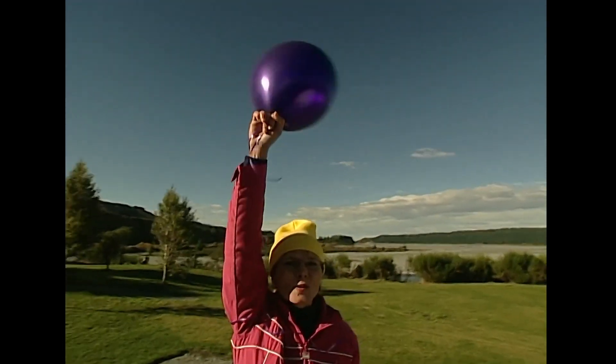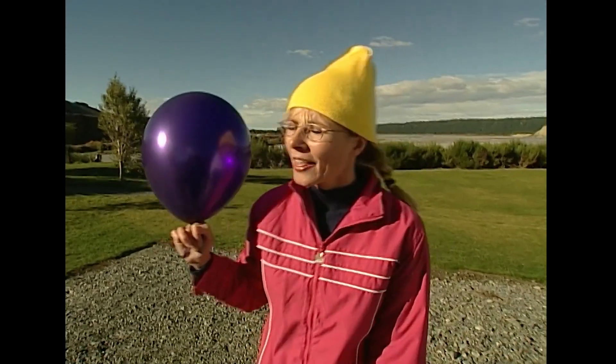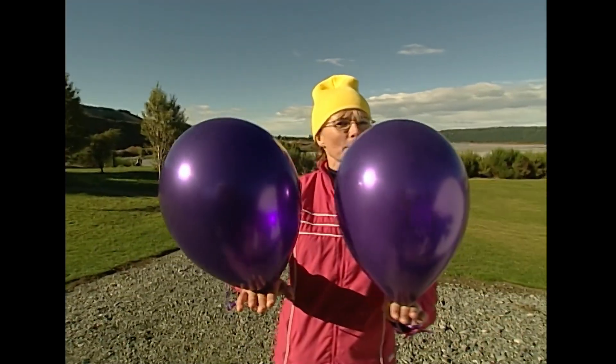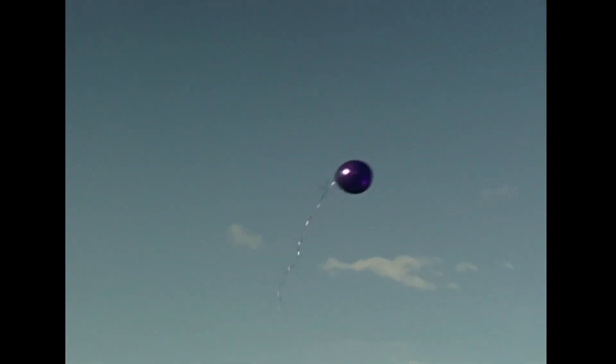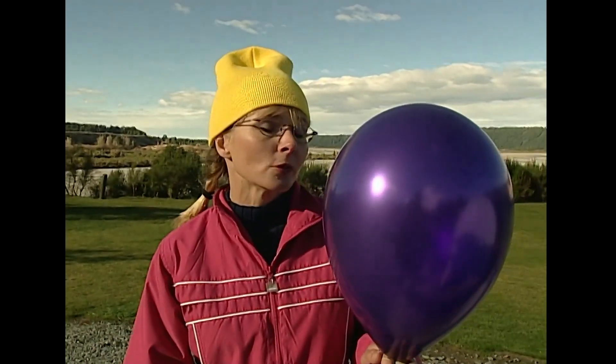This balloon is doing its very best to lift me off the ground, but I think I'm winning. This balloon is full of a gas called helium, and this balloon is filled with another gas — normal old air. Now watch what happens when I let the balloons go. The balloon full of helium takes off into the air because helium is lighter than air, whereas this balloon full of normal old air just sits there. Surprise, surprise.